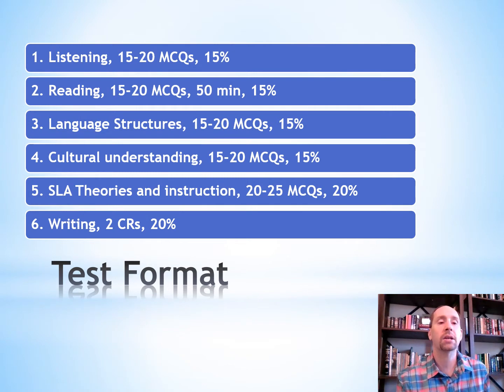There are going to be six sections on this test. The first one is listening — 15 to 20 multiple choice questions, making up 15% of your overall test score.